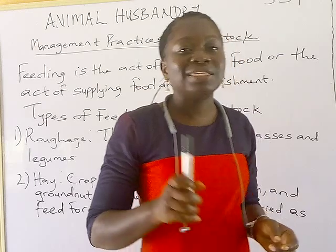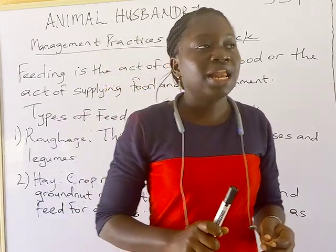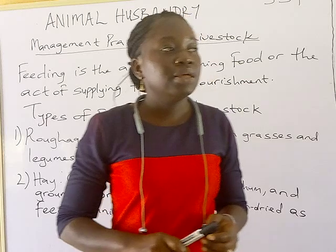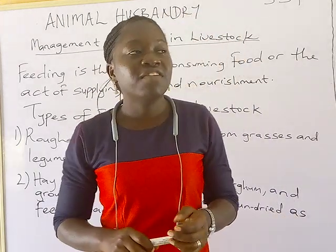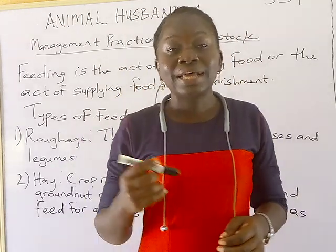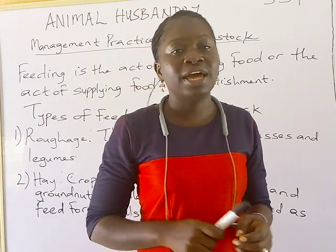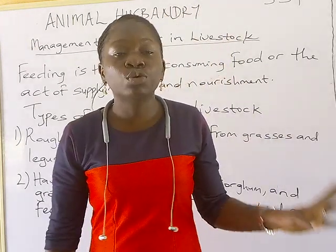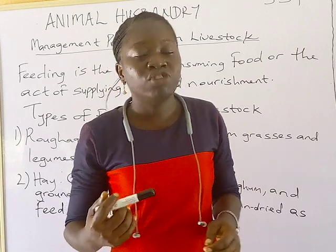Another major management practice essential for livestock is sanitation. Sanitation is very important on a livestock farm — make sure your farm is neat and always clean. Ensure the goat pen and cattle pen are cleaned every day, regularly. Also, sick animals must be removed and isolated from healthy animals so that there is no transmission of disease or infection.